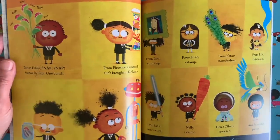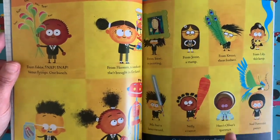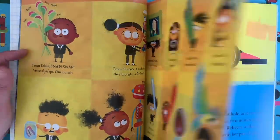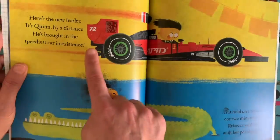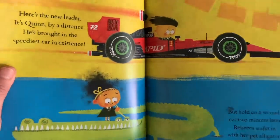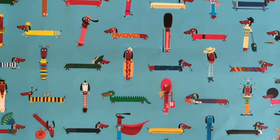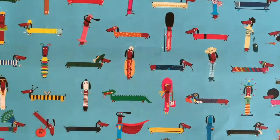Eddie here has some Venus fly traps. Mo has got a laser sword — can you see that? That's pretty cool. Oliver's space suit here, and it says Armstrong on it. I wonder if it's actually Neil Armstrong's space suit. But by the time we get to here, it's getting quite crazy. We've got Quinn who's brought in the speediest racing car in existence. But what we're going to be drawing now is this alligator that Rebecca has brought in — her pet alligator. Alligators are a lot of fun to draw, so I thought that's what we'd have a go at doing.